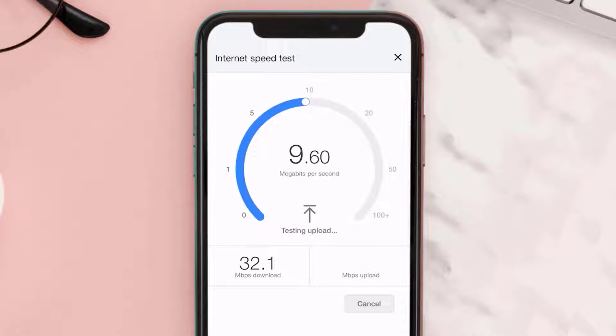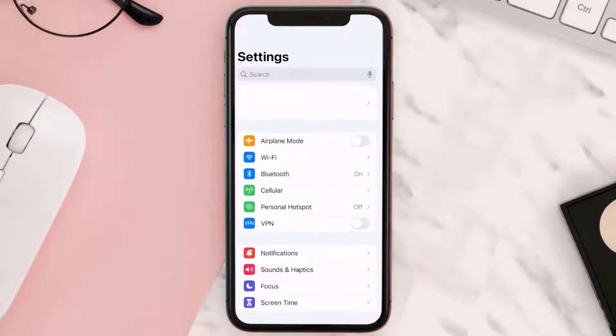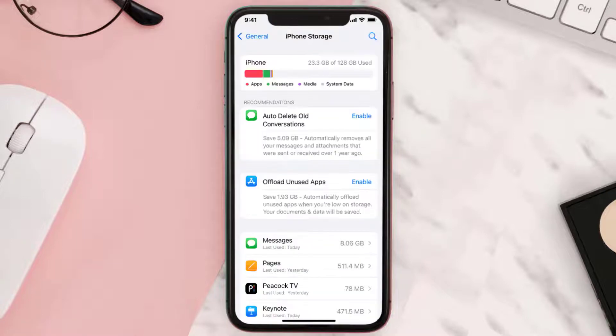But if you still encounter this issue, you need to clear the app cache. Go to your device settings, scroll all the way down to General, and tap on it. Then tap on iPhone Storage. From here, search for the app and tap on it.